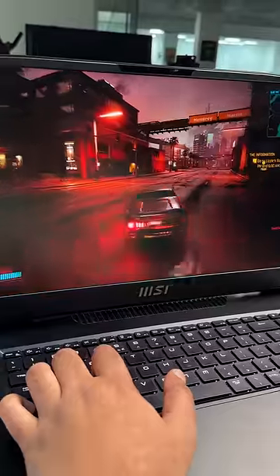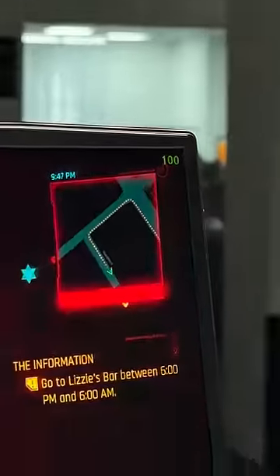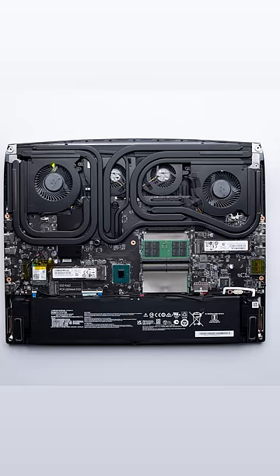This is Cyberpunk running on the laptop at ultra settings and the frame rates are over 90. The cooling system is also insane — there are 4 fans, 8 heat pipes, and 6 exhausts.